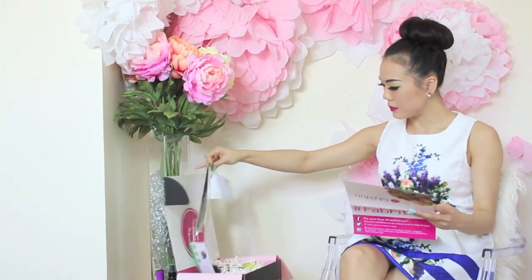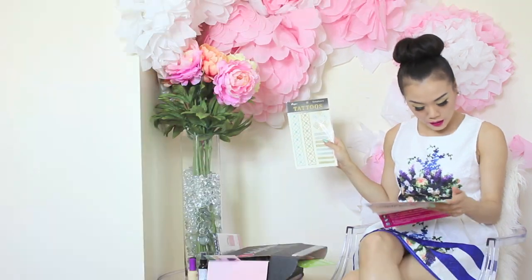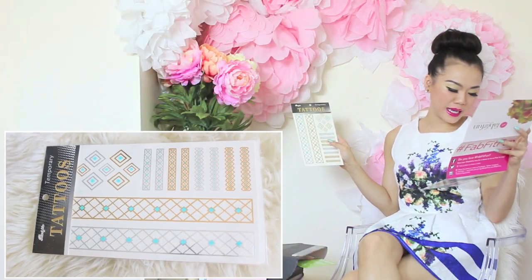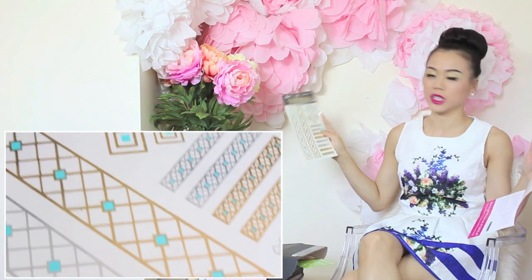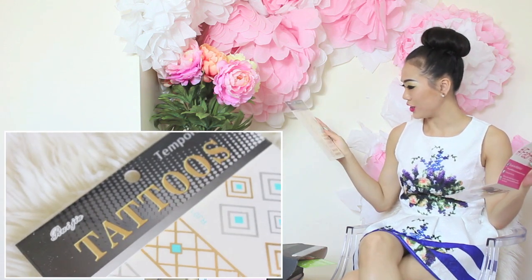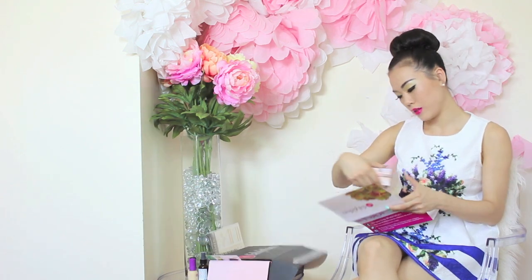The next item in this beautiful box is a Temporary Tattoo — this is the Yassi Metallic Slash Tattoo. These are so popular; everyone and their mother is wearing these. I definitely want to try this out too — maybe I'll make another video on how to put it on or something. The retail price is $36. This one looks like this — it's pretty.